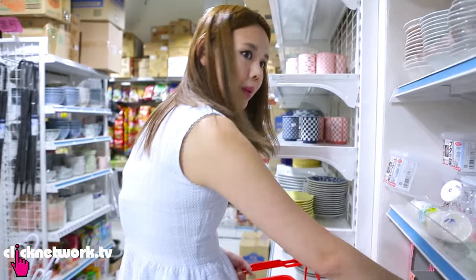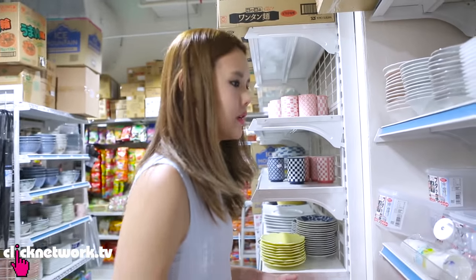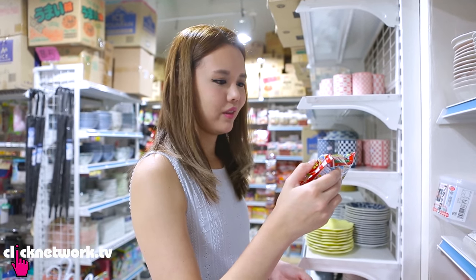You know, Poppin Cookin — when it first came out, one set was like $12 I guess. Then it became one set for $8. Now this is just $3. Let's buy it!